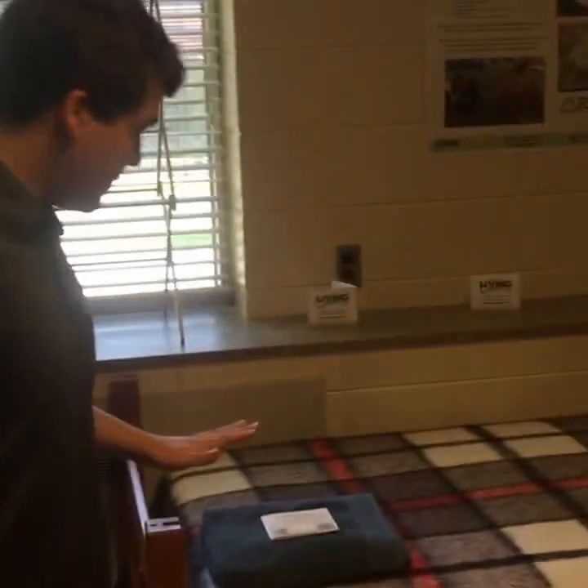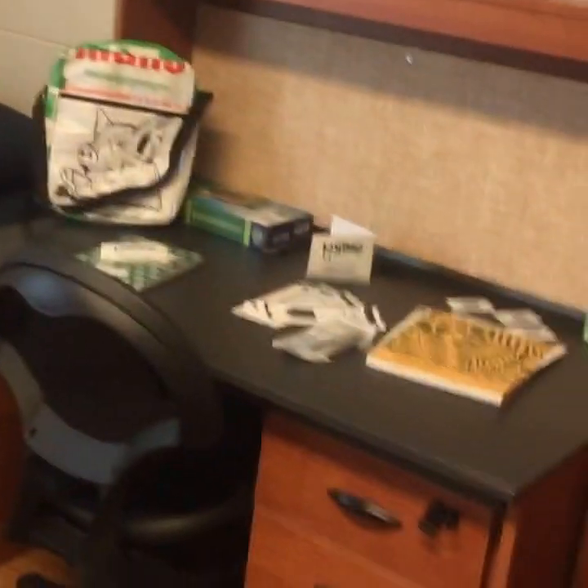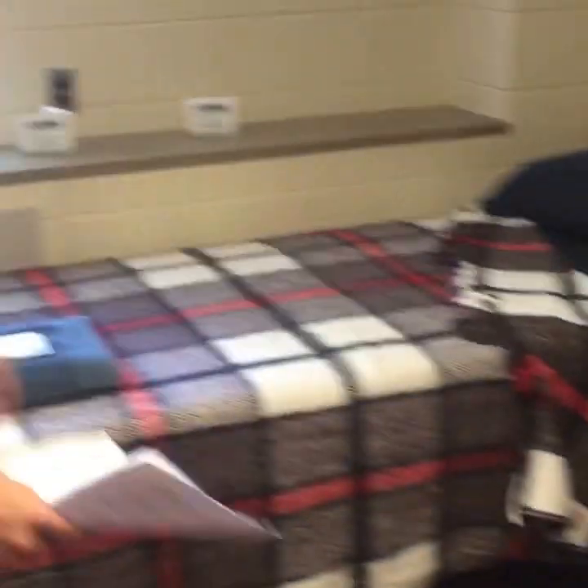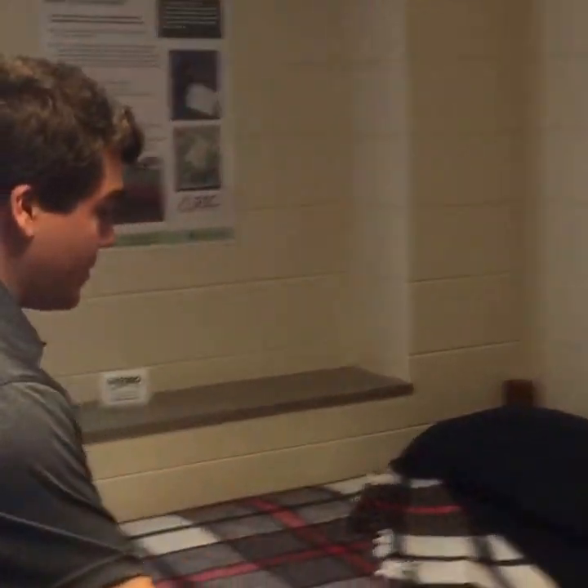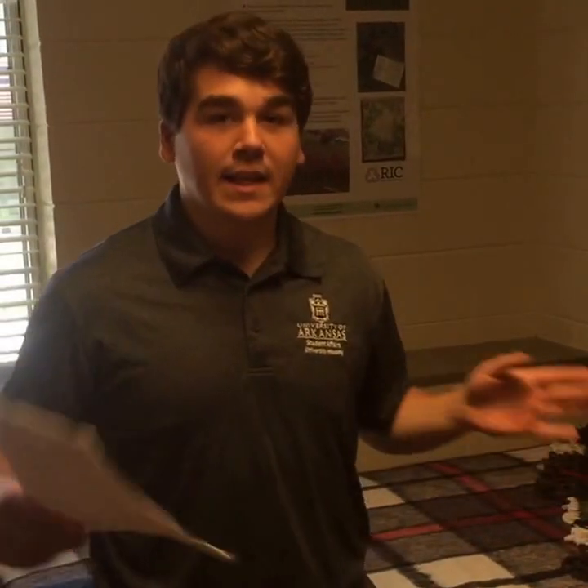Elliot, you said you lofted your bed — what did you put underneath? I lofted mine and moved my desk over, putting it under the bed. That opened up all of this space and was perfect for anything else we wanted to do. I believe I also moved my dresser under there — everything fits just right, though you might have to squeeze it just a little bit.